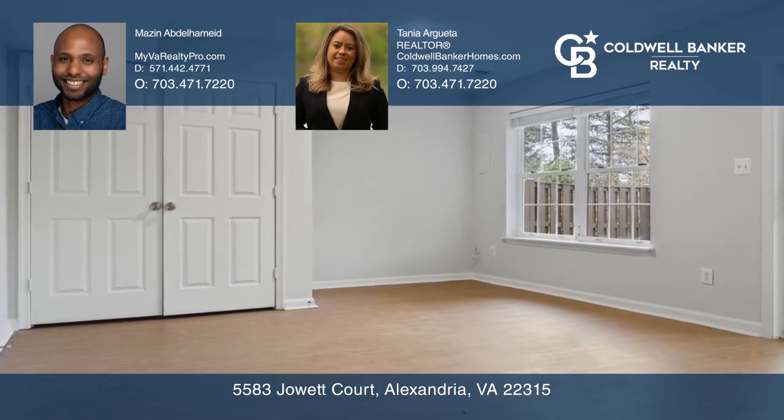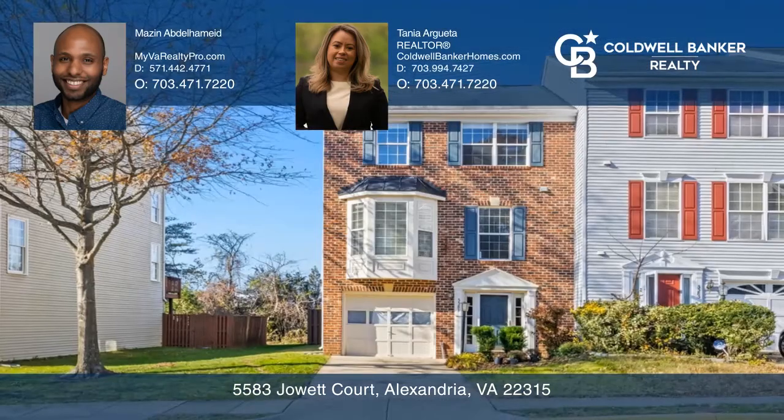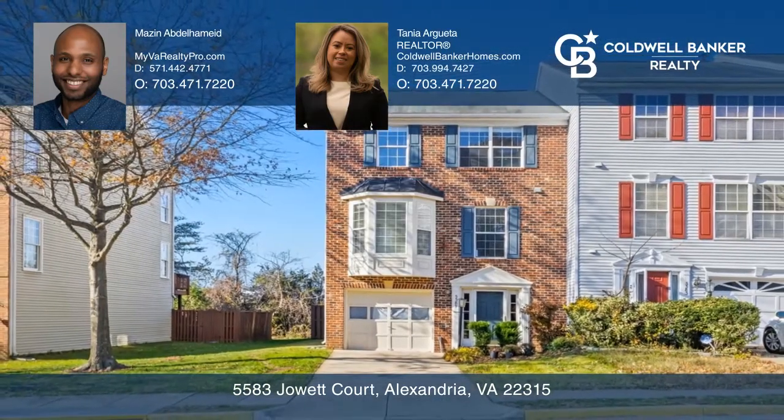The neighborhood offers a community center, pools, and tennis courts. Fall in love with your future home by contacting Mazen Abdelhamid and Tanya Argueta to schedule the tour.